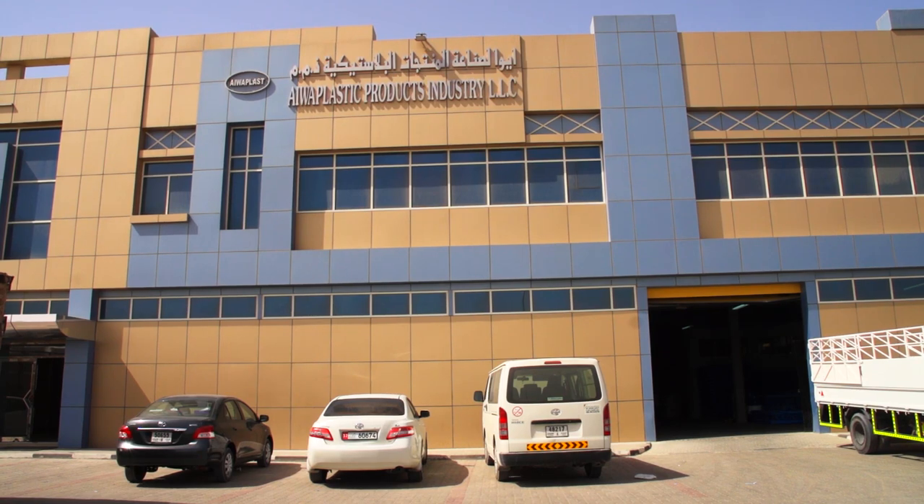Welcome to Iowa Plastic Products Industry — all your plastic needs under one roof.